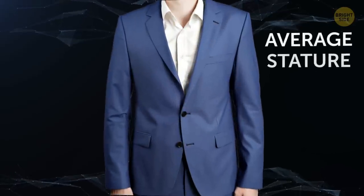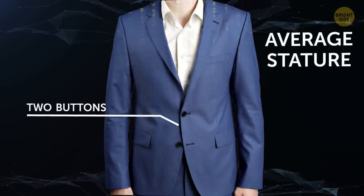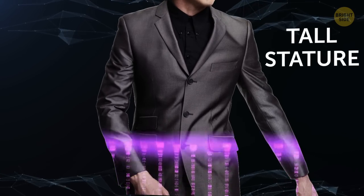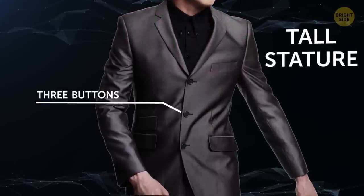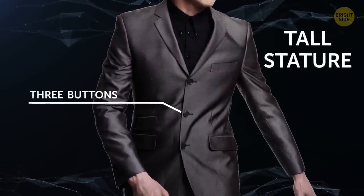If you're average height, a two-button suit will do — consider it the Goldilocks of suit jackets. It doesn't make you look too tall or too short; it's just right. And finally, if you're a tall guy, a three-button suit is your best option. There will be less space coming from your collar, which takes attention away from how long your torso is.